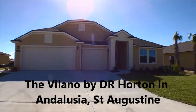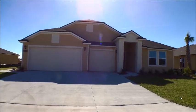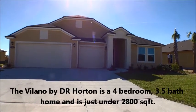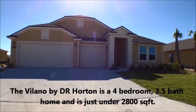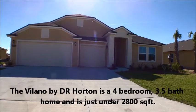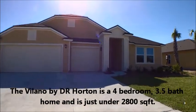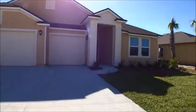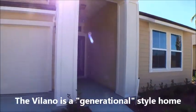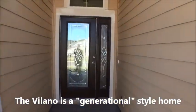Welcome back to the For Buyers Only YouTube channel and Dwight's New Home Tours. Today we're visiting a DR Horton home called the Volano here in Andalusia, which is in southern St. Johns County — southern St. Augustine. The Volano is a four-bedroom, three-and-a-half bath, three-car garage home just under 2,800 square feet. This is a generational style home with a true mother-in-law suite. Let's take a walk in.